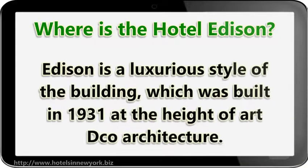Edison is a luxurious-style building, which was built in 1931 at the height of Art Deco architecture.